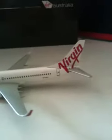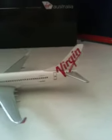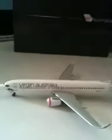It's got the new curved winglets on it. The registration is VH-YFC. It's a Dragon Wings model. Here's the box — it's a special edition box just for this aircraft. It's got the 'Now You're Flying' slogan on it with a pinstripe.